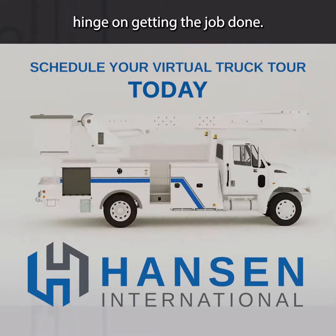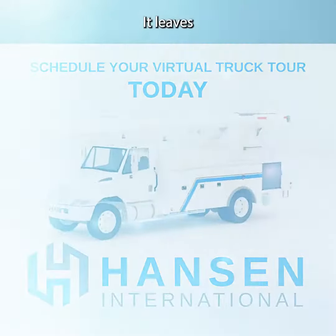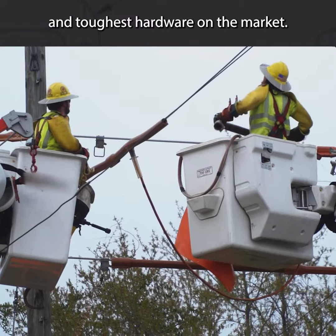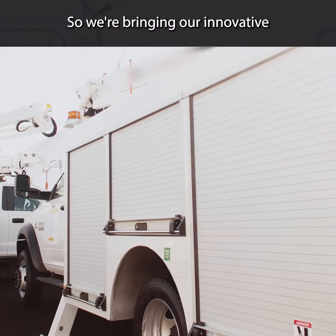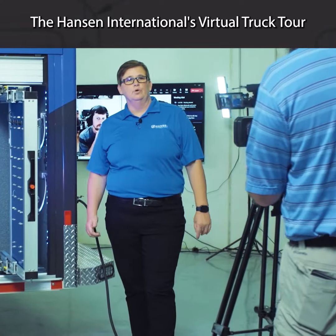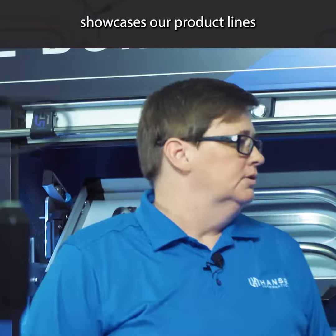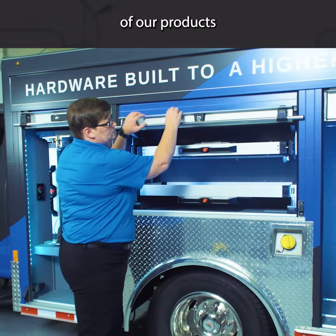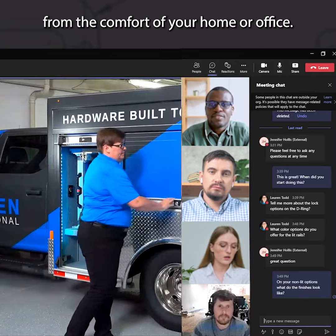When so much of our lives hinge on getting the job done, it leaves little time for our everyday heroes to see the latest and toughest hardware on the market. So we're bringing our innovative line of products to you. The Hansen International's Virtual Truck Tour showcases our product lines in a way that gives you the opportunity to see the functionality of our products from the comfort of your home or office.